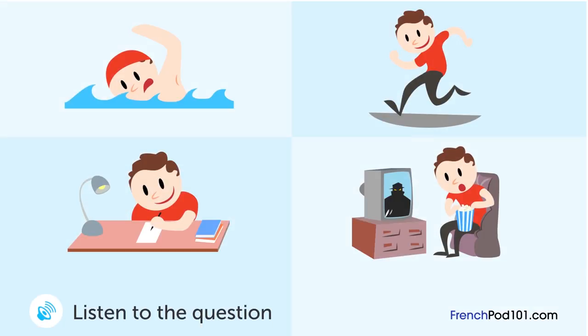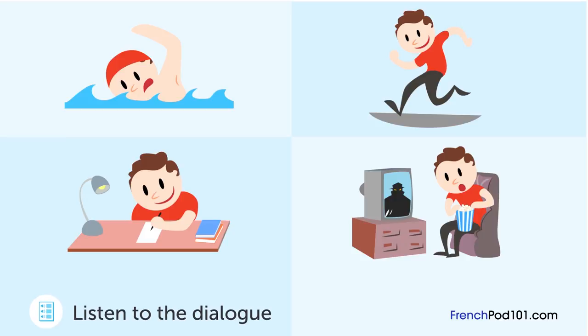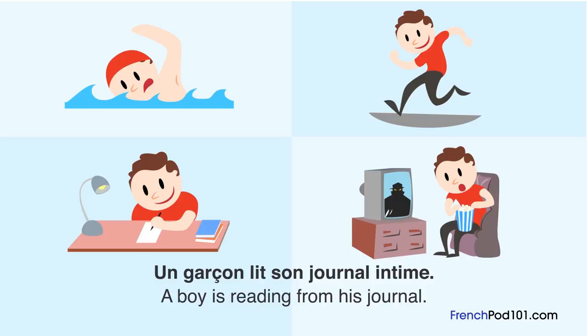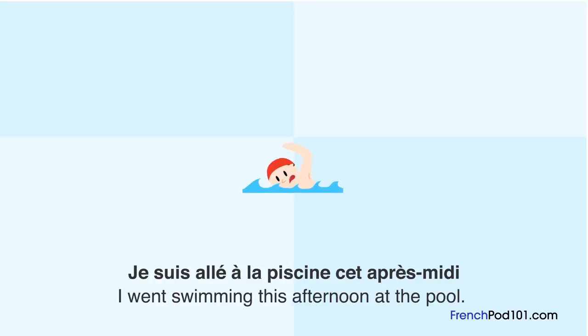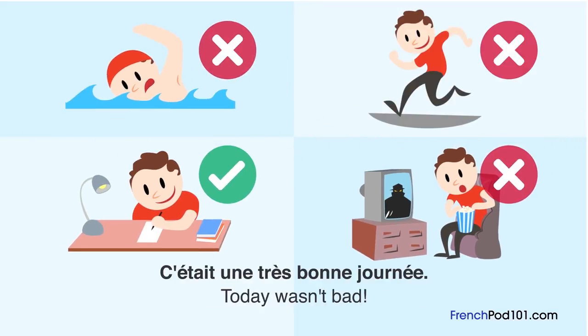Un garçon lit son journal intime. Qu'a fait le garçon en premier aujourd'hui? Il a fait très beau aujourd'hui. Je suis allé à la piscine cet après-midi et je suis allé voir un film ce soir. J'ai aussi étudié ce matin. C'était une très bonne journée. Qu'a fait le garçon en premier aujourd'hui?